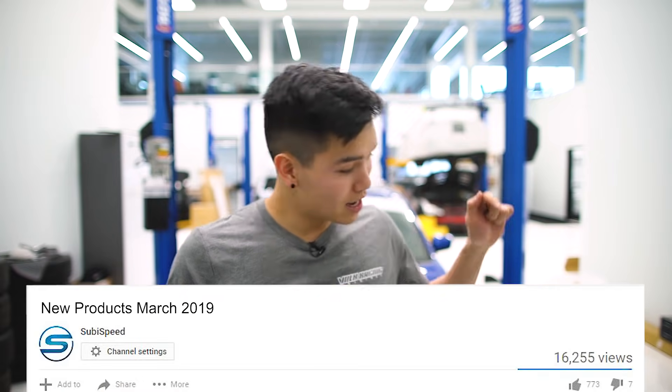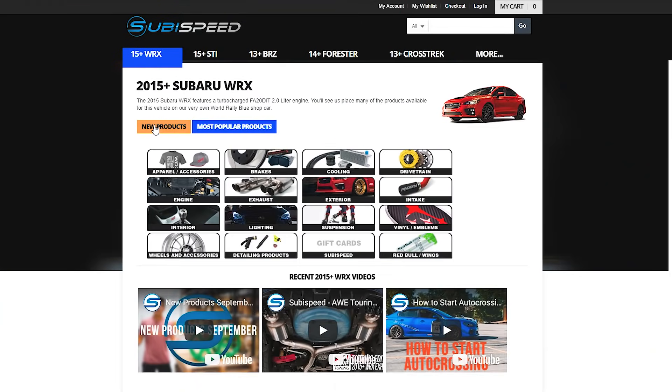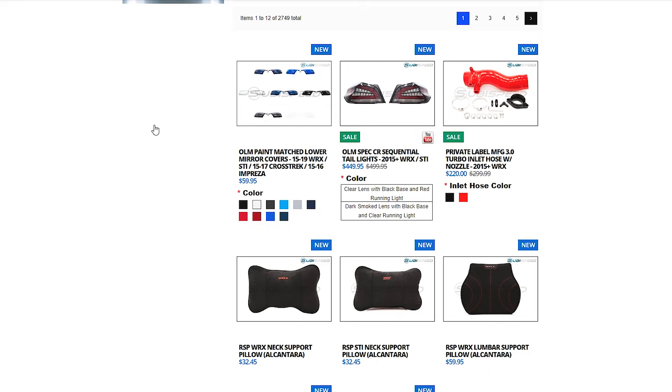Shameless plug here real quick — if you are looking for some cool new merch, we have a bunch of stuff available on our website ranging from Subaru gear, Advan Racing, Yokohama, Volk Racing, Raze, Hoonigan — all sorts of good stuff in the apparel section. If you enjoy these new products videos I put out every month, go ahead and hit that like button and subscribe. Also, if you are ever wondering if there are any new products for your car, head on over to our website and click on that new products tab in the drop-down menu, and that will show you all the recent products we've added.